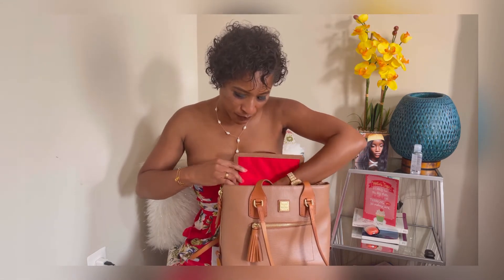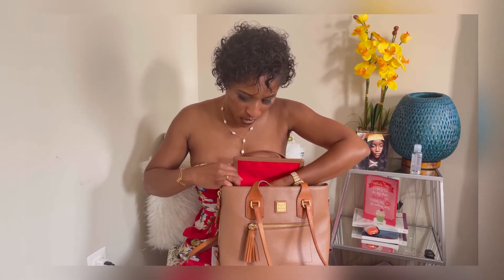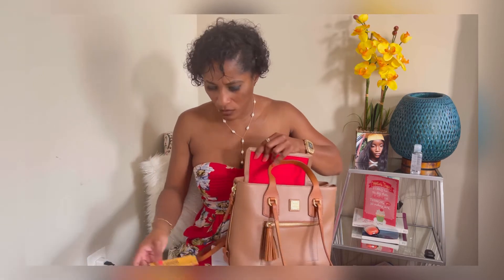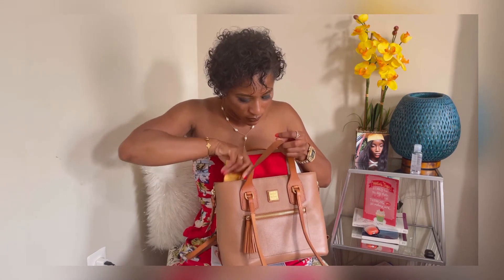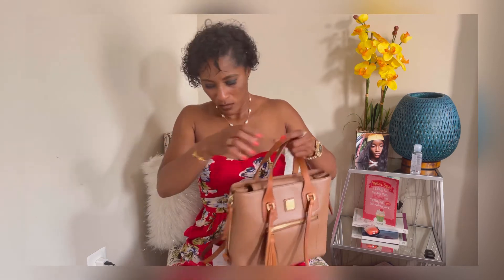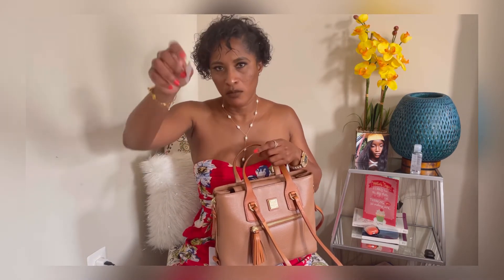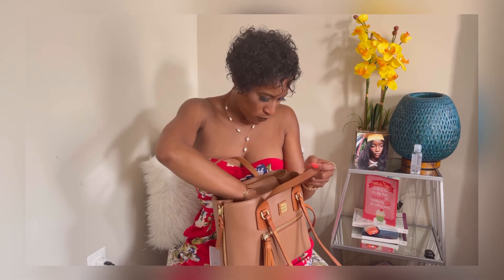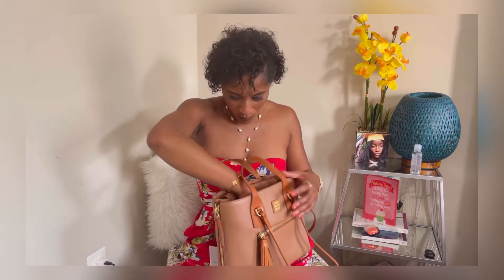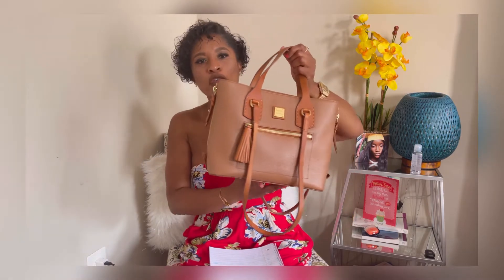It's a beautiful DKNY bag. I didn't know DKNY had a dust coat in the bag, but this one has a serious dust coat — I never knew that. I have a couple of DKNY bags and I'm going to check the others. This bag, they call it the 'Morgan.' It retails online for $228 dollars.